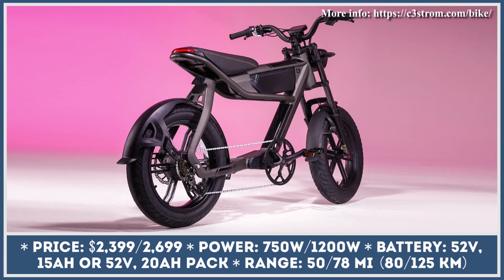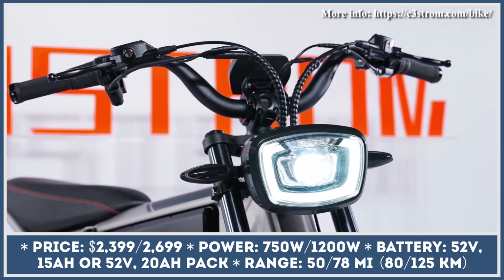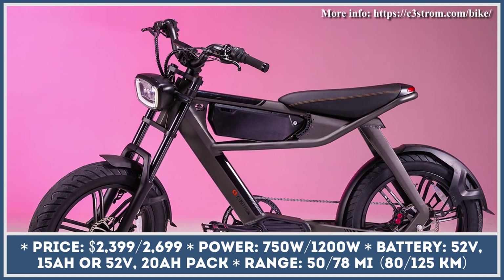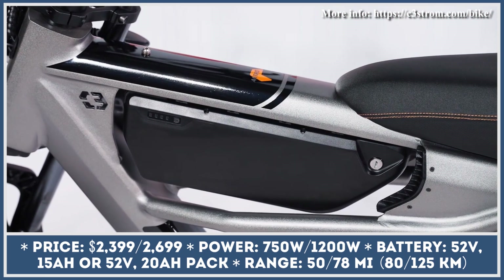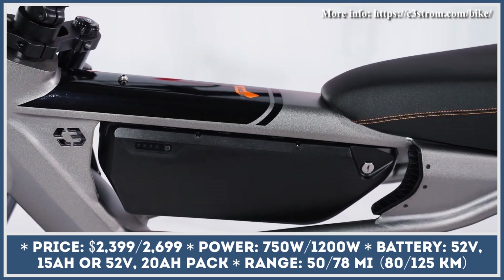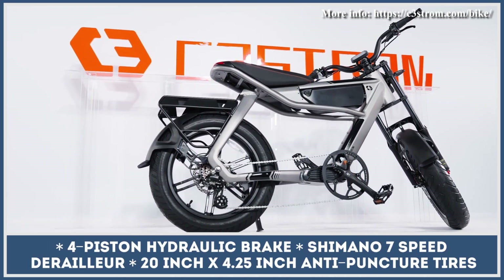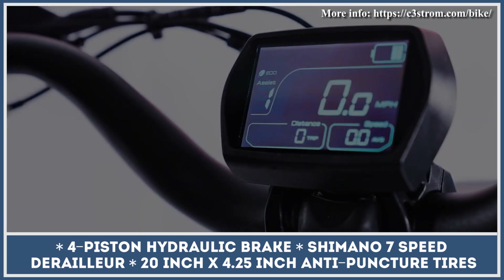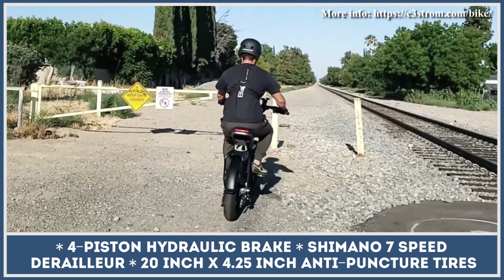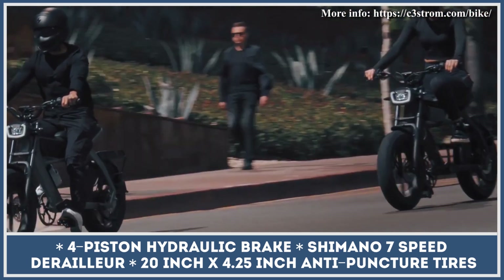This new Class 3 electric bicycle called the Astro received a unique motorcycle-like design. It features a massive front light, a swept-back handlebar, 20x4.25-inch fat tires with fenders, turn signals, a triple-crown suspension fork, and an elongated gel saddle with built-in rear lights. The bike is motivated by a 750-watt electric motor integrated into the rear wheel hub, activated by a twist throttle or a cadence-sensing multi-level pedal-assist system. Riding data is shown on a large backlit display panel.